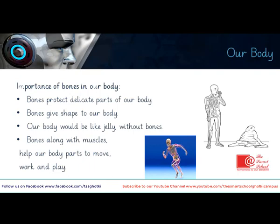To have strong bones — if you want to be stronger, just remember that bones are important because they give shape to your body and they protect delicate parts. Bones also help us to move — bones along with muscles help our body parts to move, work, and play. Without muscles, bones cannot move.